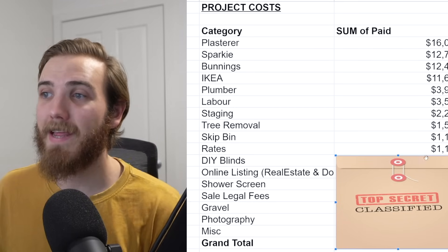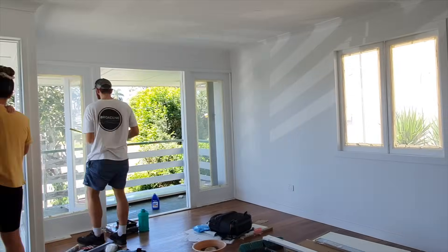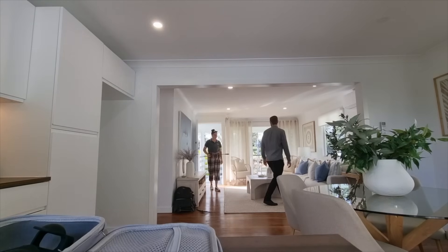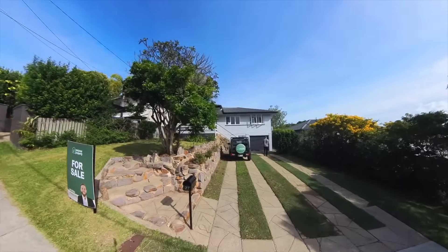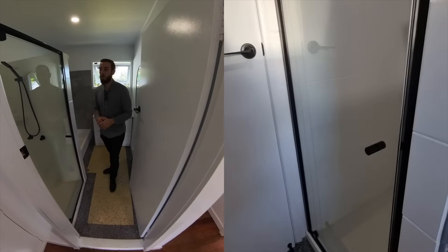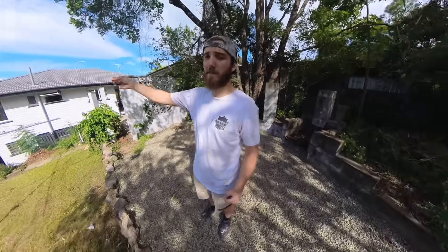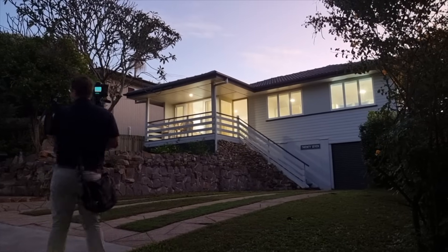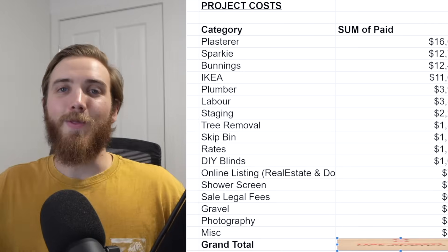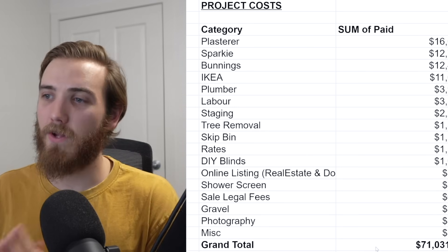Rates while we owned the property were $1,100. DIY blinds were $1,000. The online listing was $798 — instead of using a sales agent, we sold the home ourselves and saved potentially $10,000 to $20,000 in commissions. A new shower screen was $750, legal fees $695, gravel $350, photography $320, and miscellaneous items $536. The grand total for all project costs on this flip was $71,031.62.